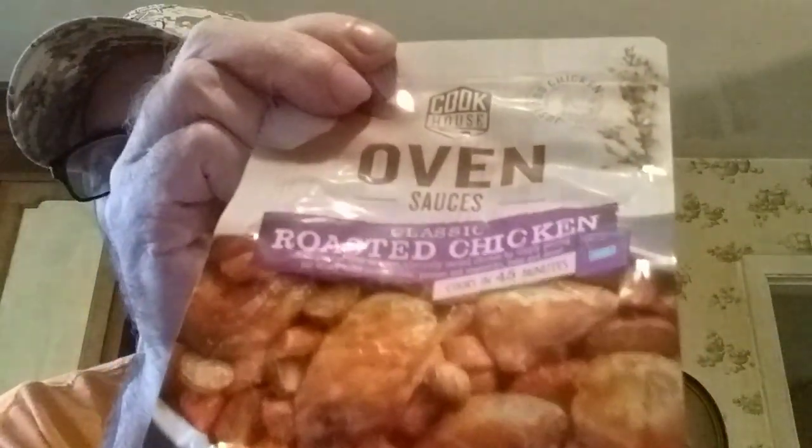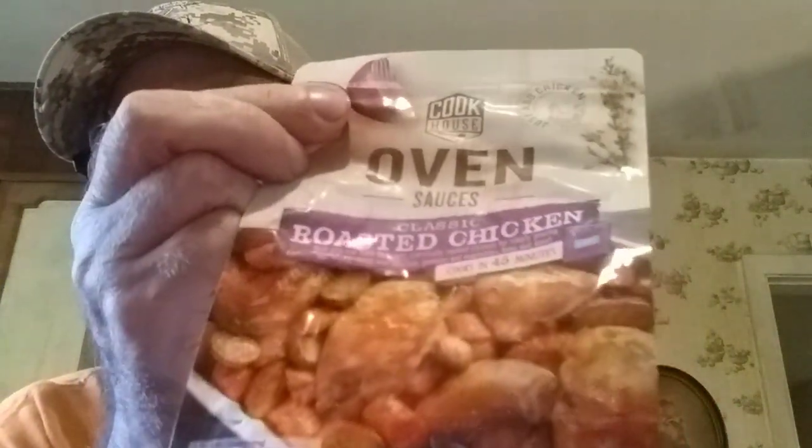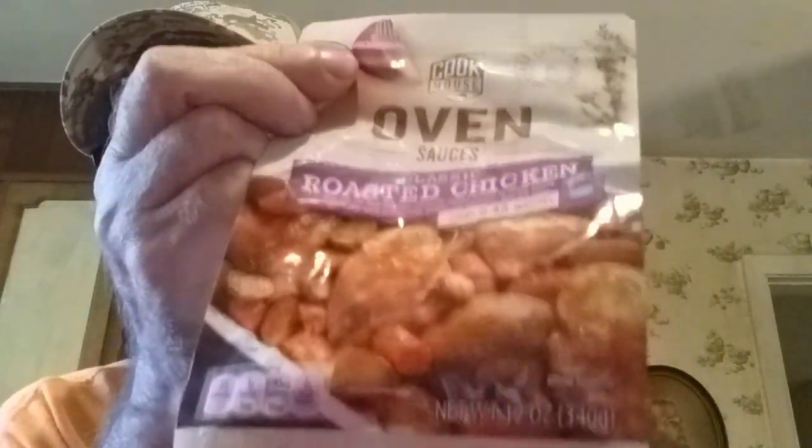That's the rest of the onion soup mixes. They had some of this oven sauce — y'all have seen me fix chicken with this stuff, it's fantastic — $2.19 and I got two of those. They're usually out of them and they were wiped out of a lot of stuff, I guess because of the Fourth. Brown gravy mix — I use it for cubed steak, steak and gravy, hamburger steak and gravy — I got six of them at only 29 cents each.